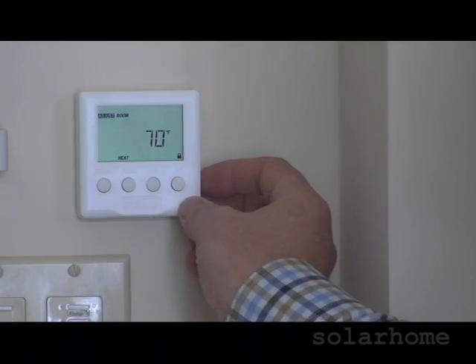Now tell me — the average consumer, what do they have to know? All the user has to do is learn how to work a thermostat, which they pretty much already know how to do.